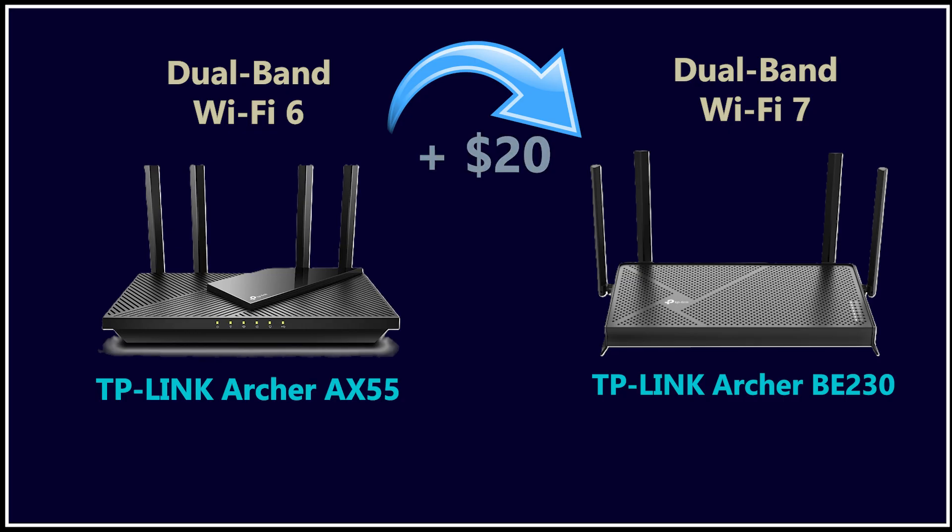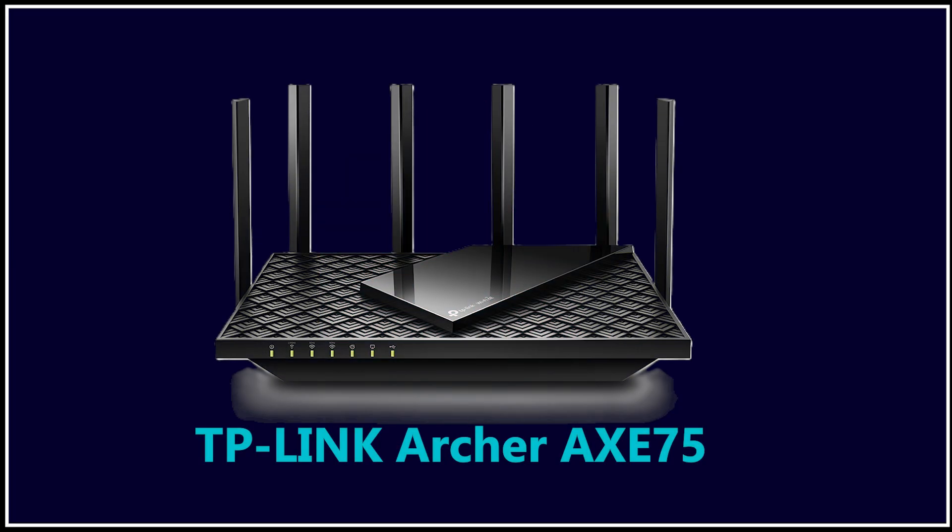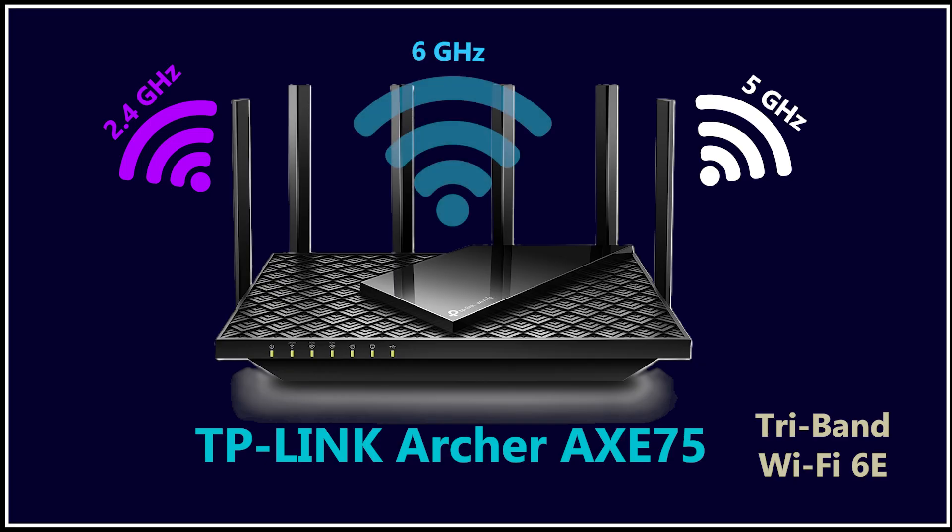For many people, that extra $20 is absolutely worth it — not just for the Wi-Fi upgrade but also for the more future-proof wired ports, especially if your internet plan eventually goes above one gigabit per second. But if you don't need multi-gig speeds and you don't have many devices at home to connect, the AX55 could be more than enough. So it really depends on your requirements.